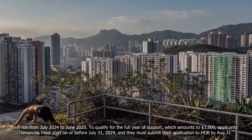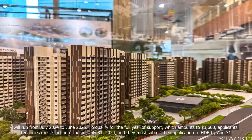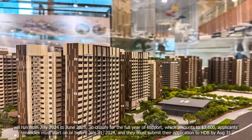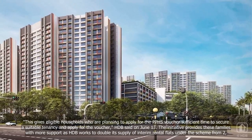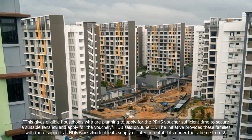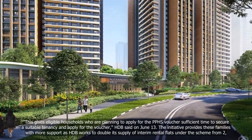To qualify for the full year of support, which amounts to $3,600, applicants' tenancies must start on or before July 31, 2024, and they must submit their application to HDB by August 31. This gives eligible households who are planning to apply for the PPHS voucher sufficient time to secure a suitable tenancy and apply for the voucher, HDB said on June 13.